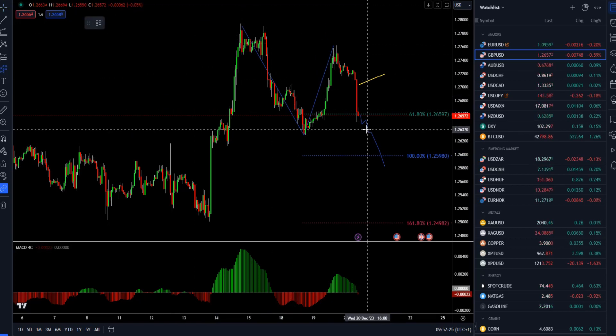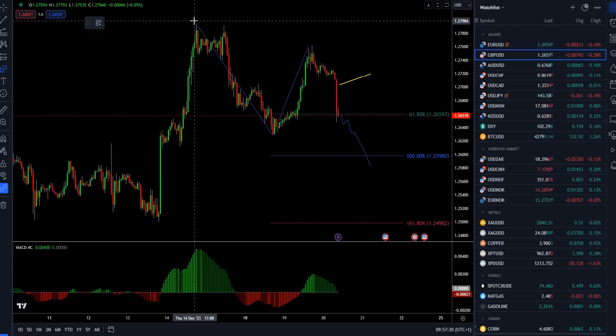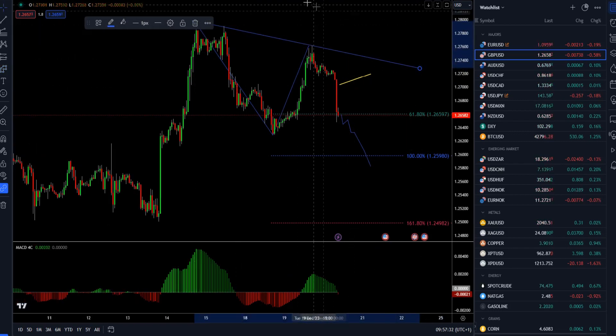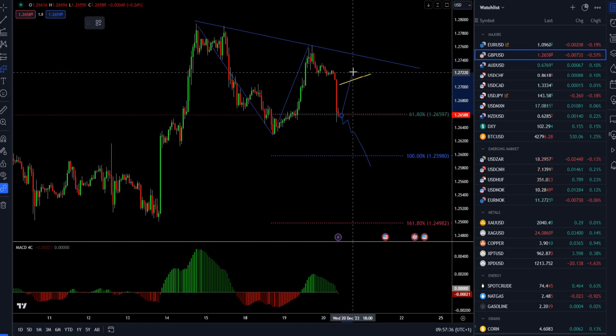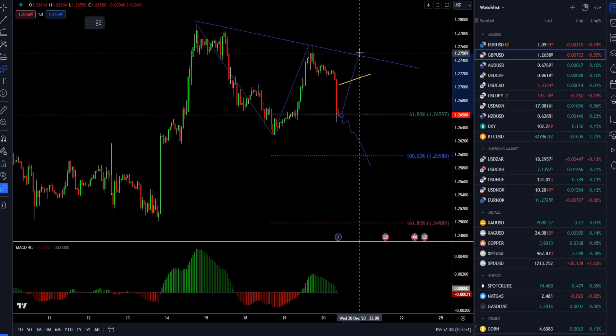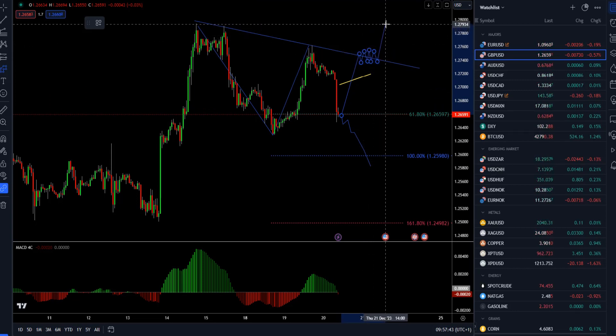This is also supported by this morning's economic release in the UK. For something meaningful to the upside, I would like to see a stronger, bigger imbalance — some bigger rejection and absorption of this morning's supply. If the market can hold above 1.2650 and eventually break, there is a chance for the 1.2800 mark to be in play.